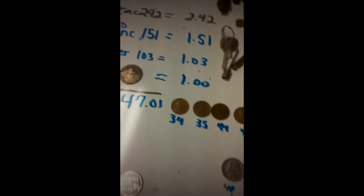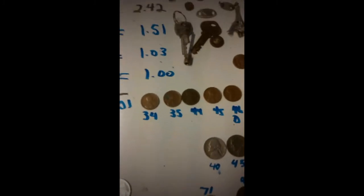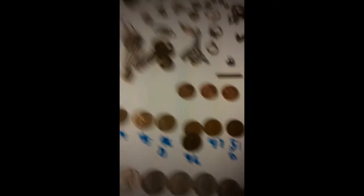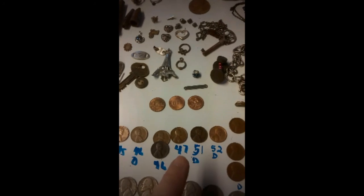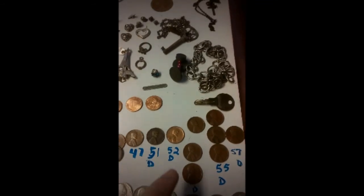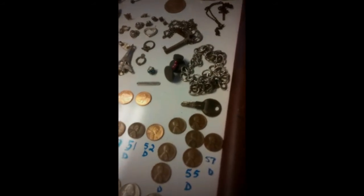I did get almost all these Wheaties from the coin roll at the cash drawer at work. I got a '34, a '35, a '44, a '45 — not a '45D — a '46D, '46 plain, '47, '51D, a '52D. These are '53Ds, and that's a '53 plain. Those are '55Ds, and '57Ds.